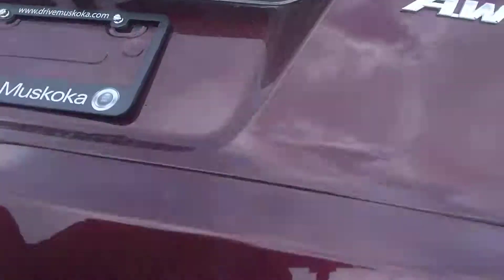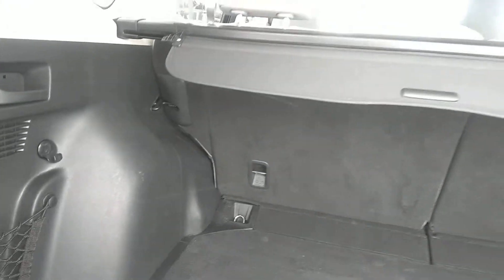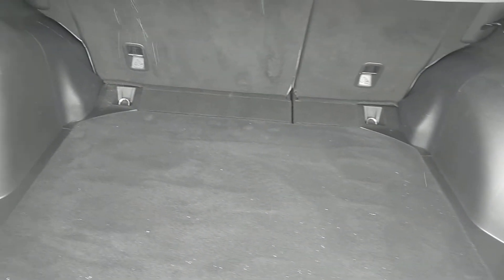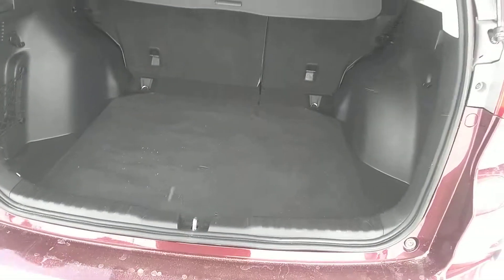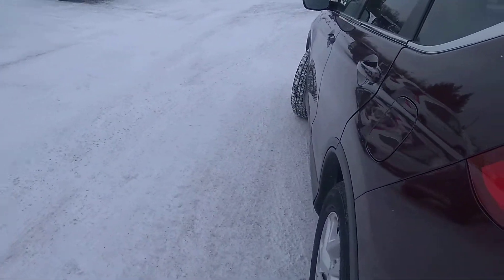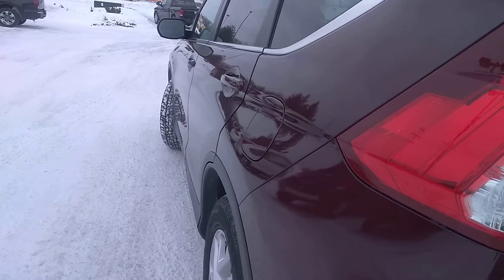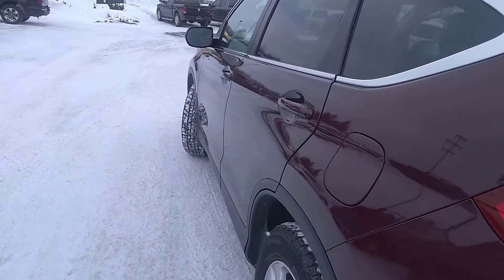Top of the trunk here — have a look in the back. Nice and clean. Our detailing department here does a great job. Looking down this body line, don't see any dings, no scratches. Paint is in good shape.